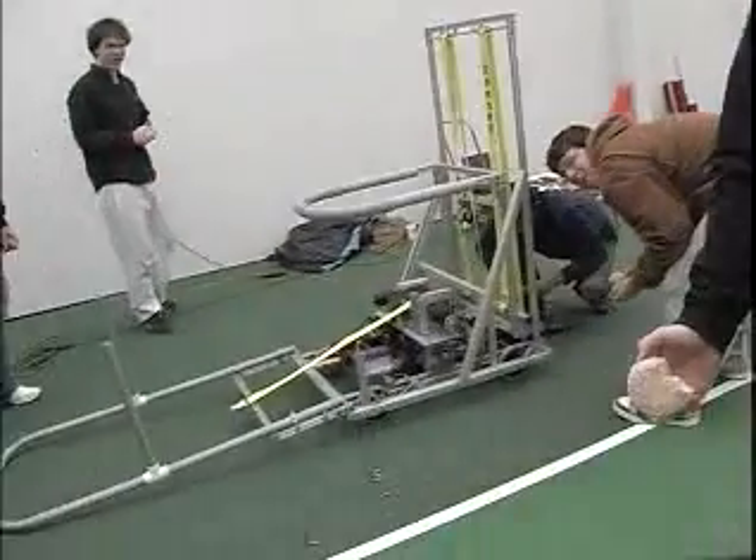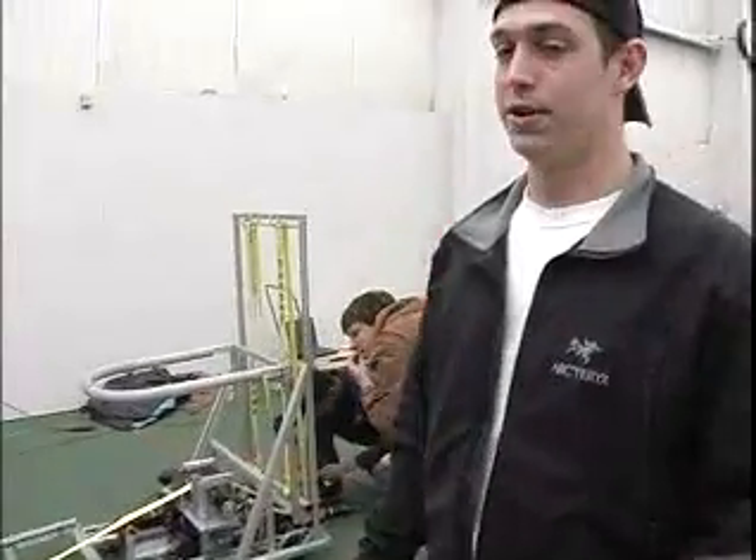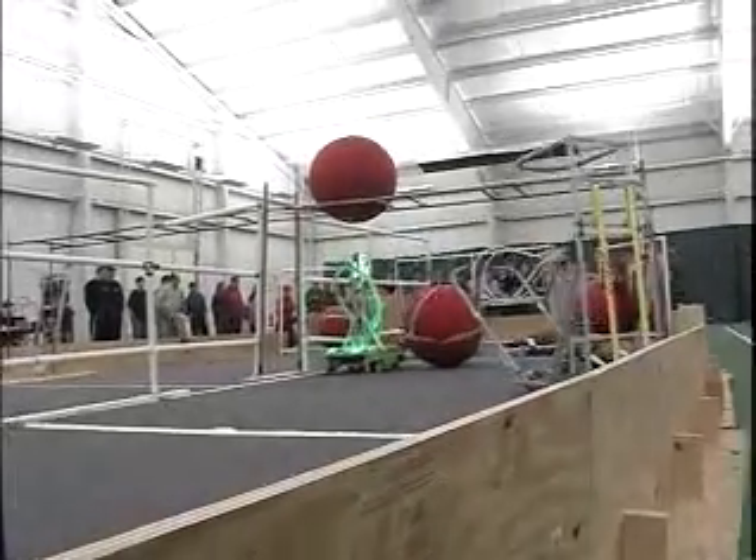Andy Cole, St. Paul's School Robotics. This is our robot. It's a pretty simple design. We decided to go with a forklift and winch system because it's simple, and we thought the simpler the better.